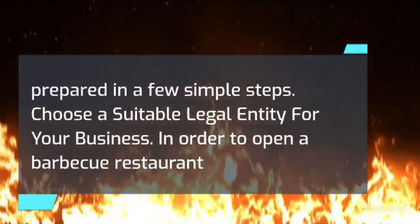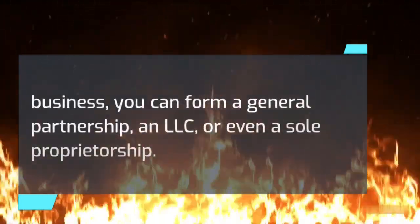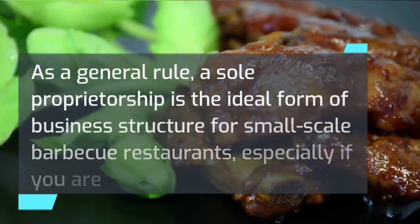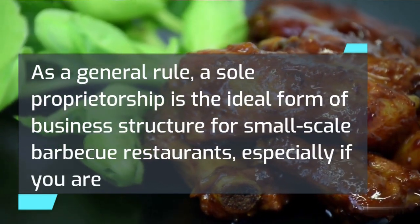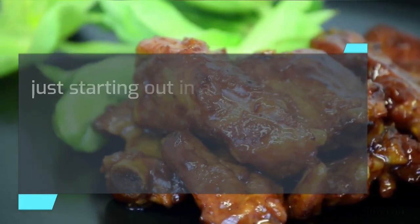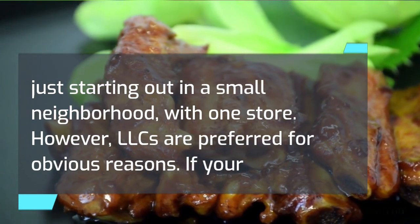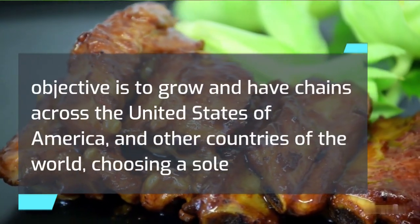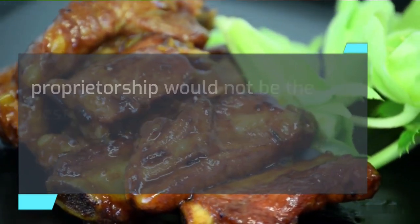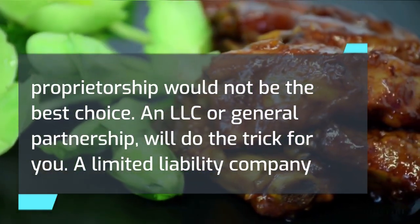Choose a suitable legal entity for your business. In order to open a barbecue restaurant business, you can form a general partnership, an LLC, or even a sole proprietorship. As a general rule, a sole proprietorship has the ideal form of business structure for small-scale barbecue restaurants, especially if you are just starting out in a small neighborhood with one store. However, LLCs are preferred for obvious reasons. If your objective is to grow and have chains across the United States and other countries, choosing a sole proprietorship would not be the best choice. An LLC or general partnership will do the trick.